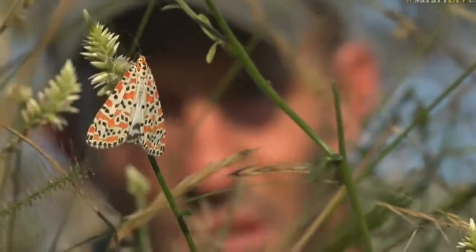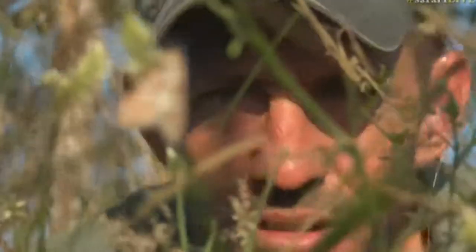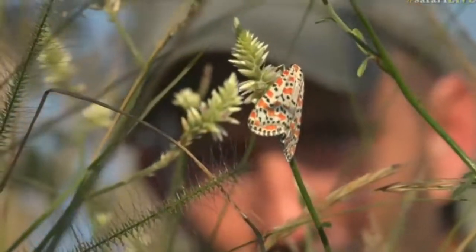Fergus and I are both moving like stealthy cats. Of course, Fergus is not much younger than I am, so we'll have to forgive the stealth with which we're able to move at this stage of our lives. But we're doing okay.